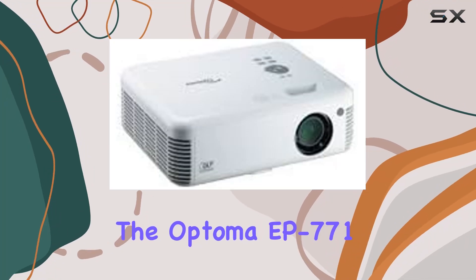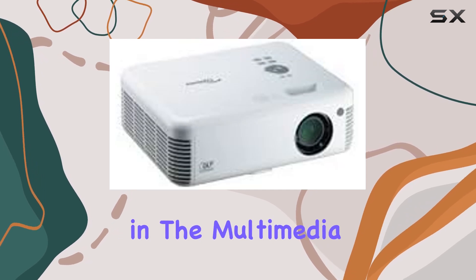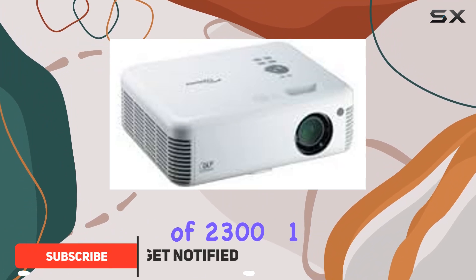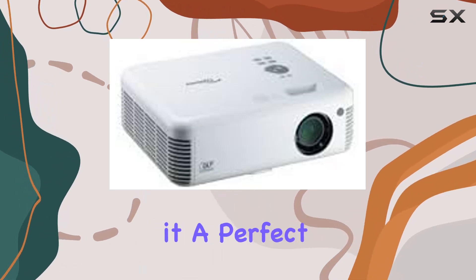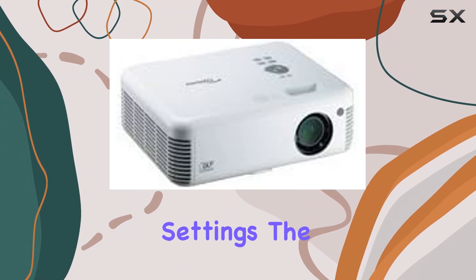The Optoma EP771 is not just another projector in the market — it's a game changer in the multimedia presentation space. With its 3000 ANSI lumens brightness and a contrast ratio of 2300 to 1, it promises to deliver crisp, vivid images even in well-lit rooms, making it a perfect fit for both business presentations and classroom settings.